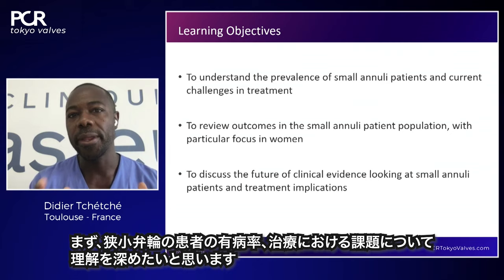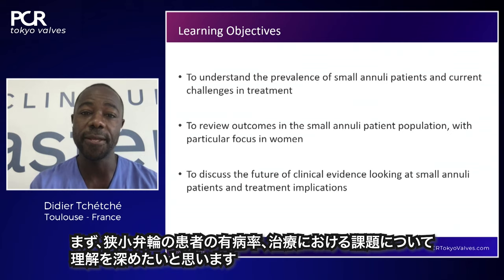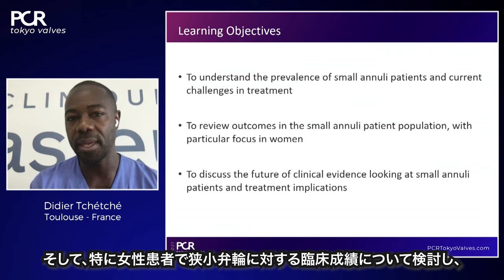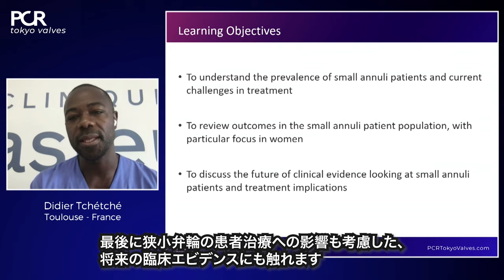Regarding small aortic annulus patients, today's learning objectives are: first, to help you understand the prevalence of small aortic annulus patients and the current challenges in treatment; second, to review outcomes in the small annulus patient population with particular focus on women; and third, to discuss the future of clinical evidence looking at small aortic annulus patients and treatment implications.